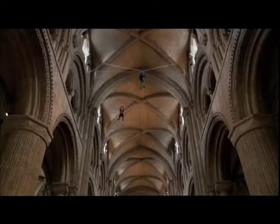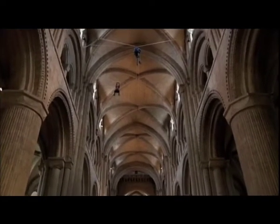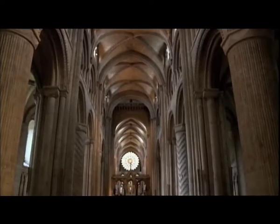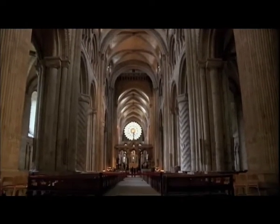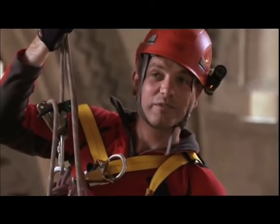Oh my, that is so high. The reason I'm dealing with all this fear is to get a good look at the stone ceiling, or vault, as it's known. It's made up from a series of criss-crossing stone arches called ribs. These are the earliest surviving rib vaults anywhere — not just in Durham, we're talking about the whole of Europe.